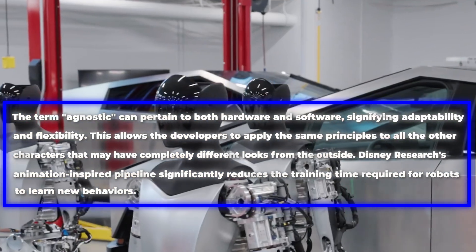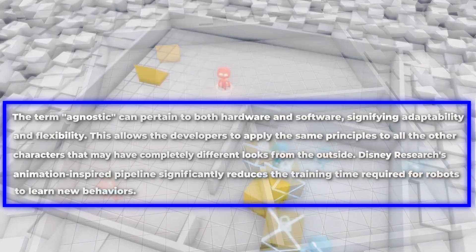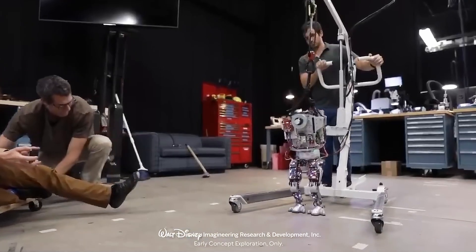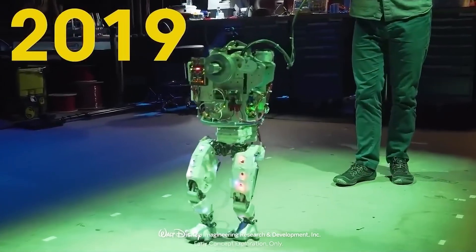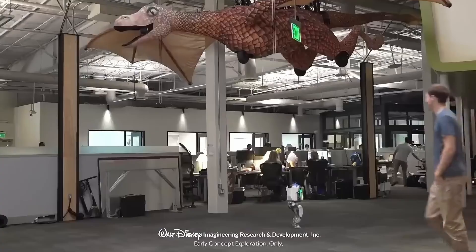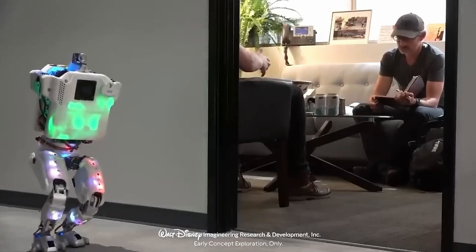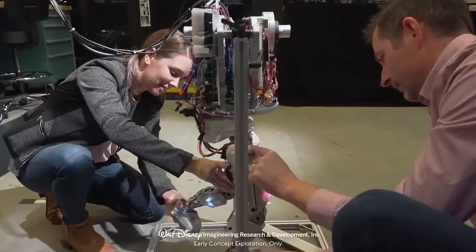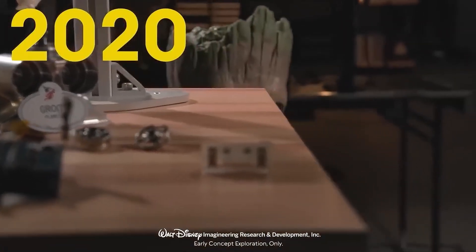Disney Research's animation-inspired pipeline significantly reduces the training time required for robots to learn new behaviors. A Disney research scientist has highlighted their capability to create new robotic characters in a matter of months, a significant advancement from the years it previously took. It's worth noting that while this experimental robot bears a resemblance to Star Wars droids, there are no immediate plans for its inclusion at Disney parks. Nonetheless, the technology and principles employed in its creation hold the potential for application in other concepts, potentially paving the way for real Disney animatronics with the ability to roam freely throughout Disneyland in the future.